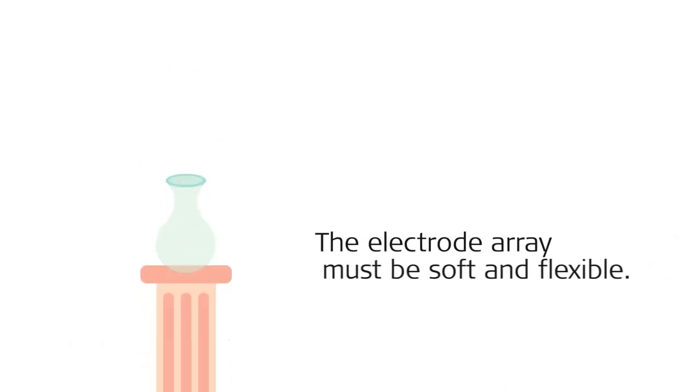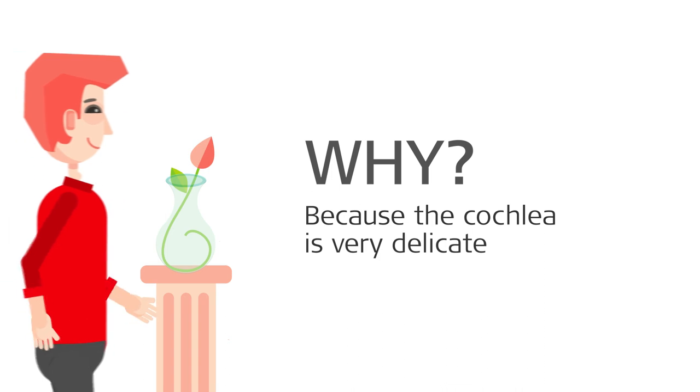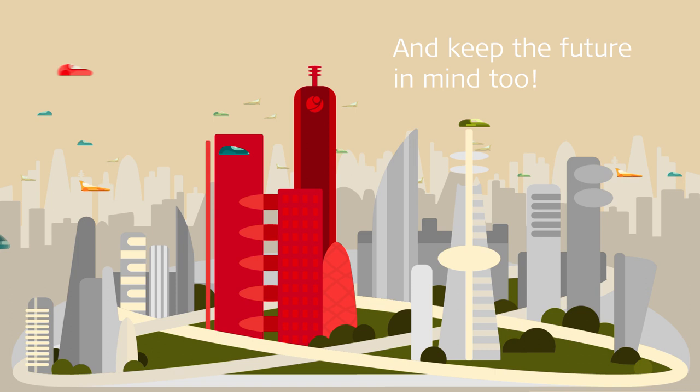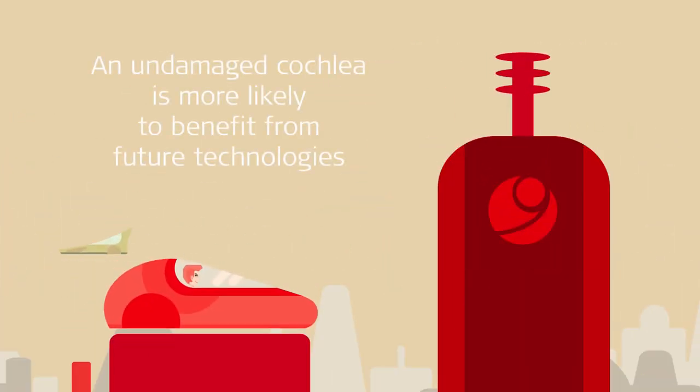The electrode array must be soft and flexible. Why? Because the cochlea is very delicate, and you don't want it to be damaged. A damaged cochlea could result in poorer performance. And keep the future in mind too — an undamaged cochlea is more likely to benefit from future technologies.